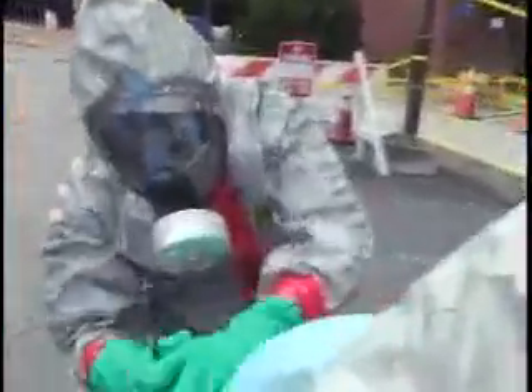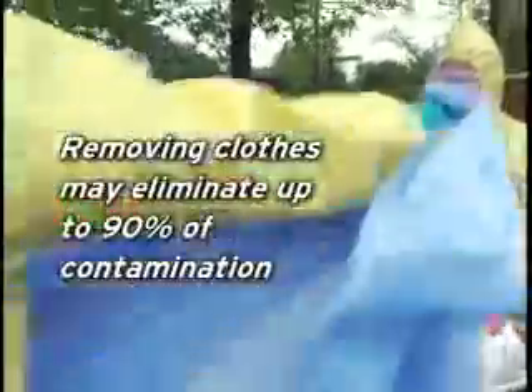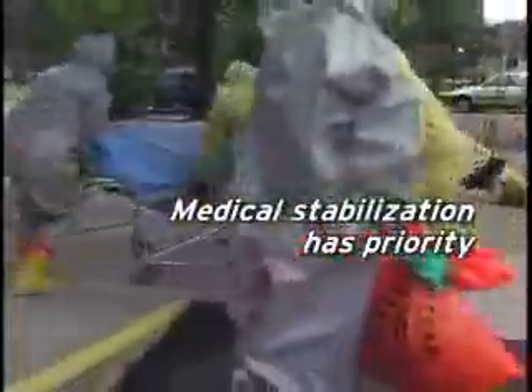He needs a chest tube. Let's get his clothes off before we get him into trouble. Remove clothes as soon as possible, carefully rolling them away from the face and wounds to avoid internal contamination. This may remove as much as 90% of the external contamination. For patients with life-threatening injuries, medical stabilization should take priority over radiological decontamination.